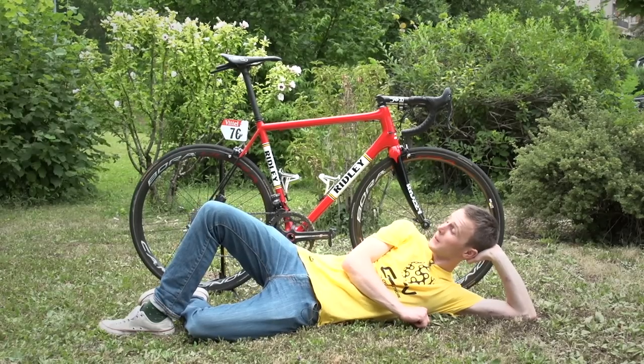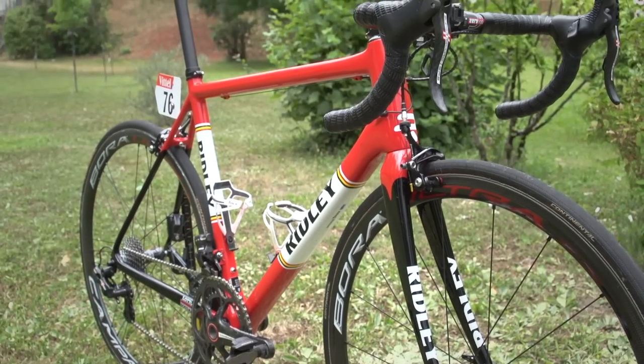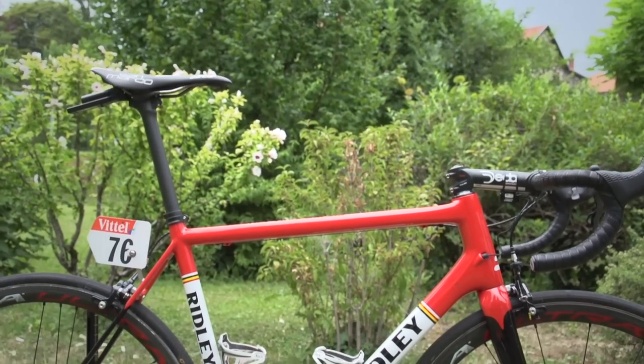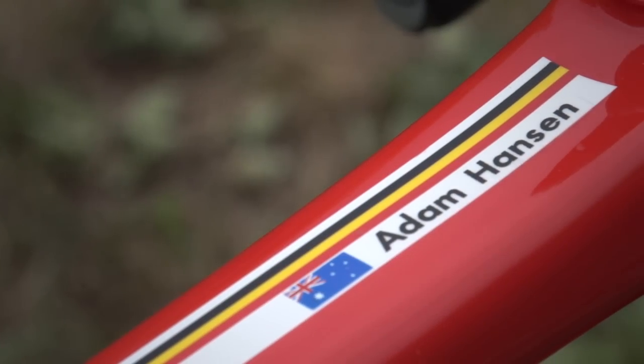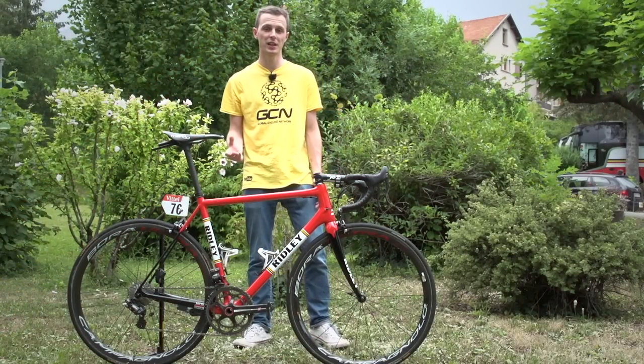Hello and welcome. This is Adam Hansen of Lotto Sudau's Ridley Helium SL. I've really been looking forward to profiling this bike because Hansen's position and bike setup is far different from what we're used to seeing for the rest of the peloton. So let's start there.